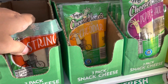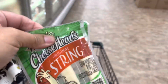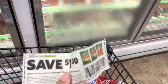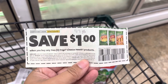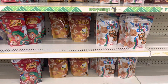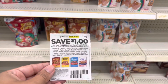I'm so excited to grab these for my son — these Frigo cheeses. I'm going to grab the string cheese, two of them, and use this dollar off of two that I got from the 1/17 Smart Source. Next deal I'll be doing is on the cereals.